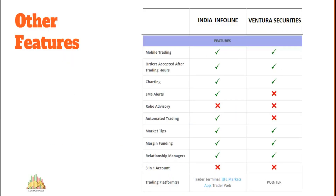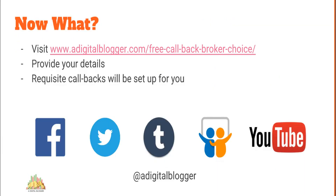We've talked about multiple factors and you need to assess what requirements you have to make the right choice. If you need help finalizing a stock broker, visit digitalblogger.com/free-callback-broker-choice, put in your details and preferences, and they will set up a free callback for you. Thank you for watching — if you liked the video, press the thumbs up button. Subscribe to our Digital Blogger YouTube channel for similar videos, and follow us on Facebook, Twitter, Tumblr, and Flickr for daily market content.